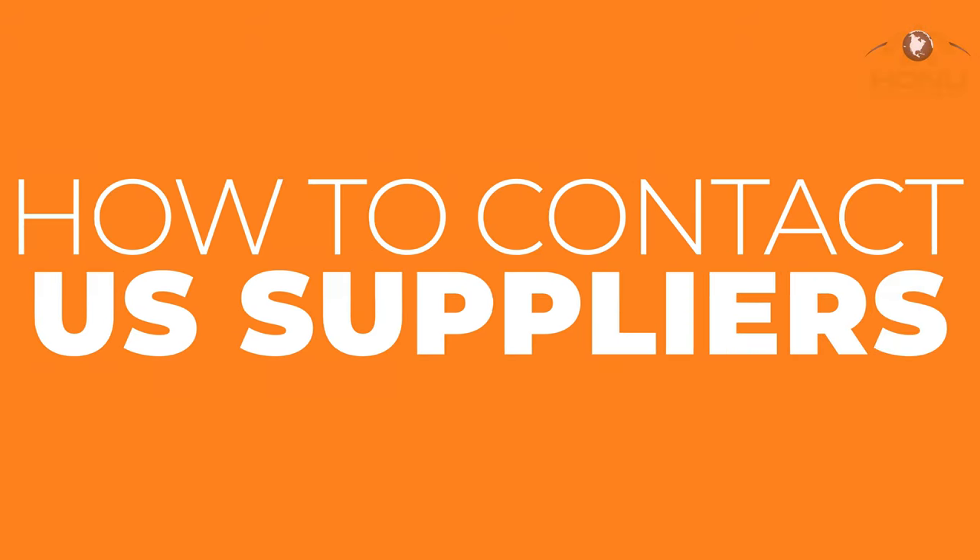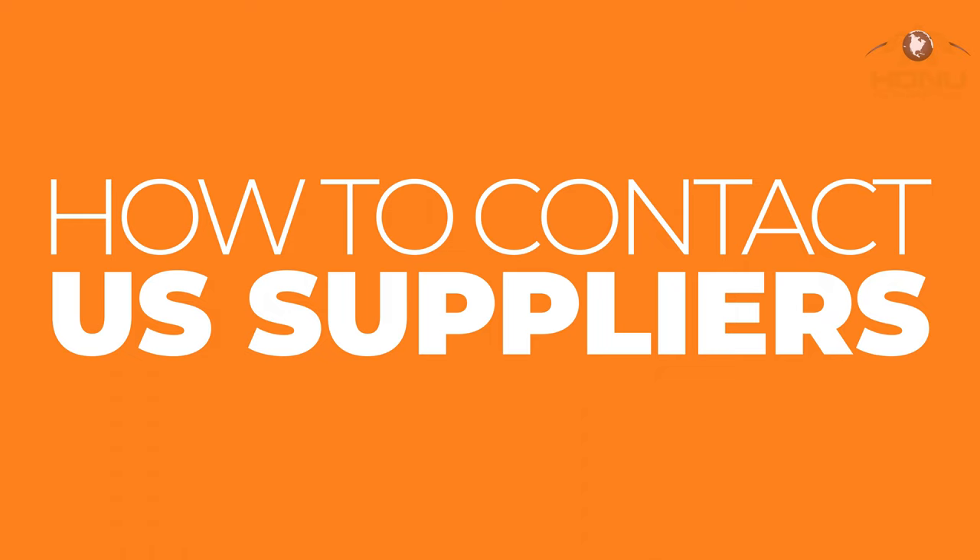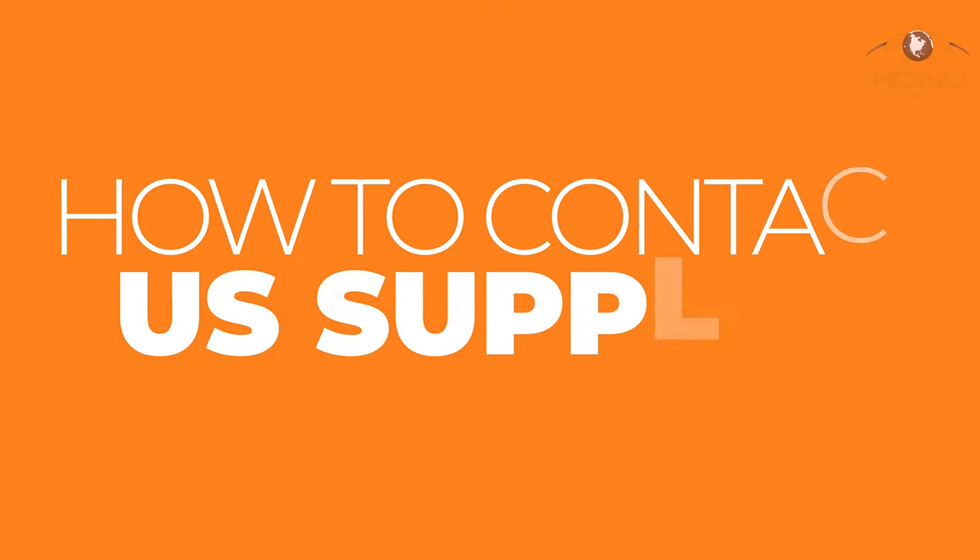Are you ready to start sourcing products in the U.S. but you don't know how to start, where to go, or where to find suppliers? In this video, I'm going to show you some well-tested ways that I have been finding great suppliers in the U.S., and I'm also going to show you how to contact them.